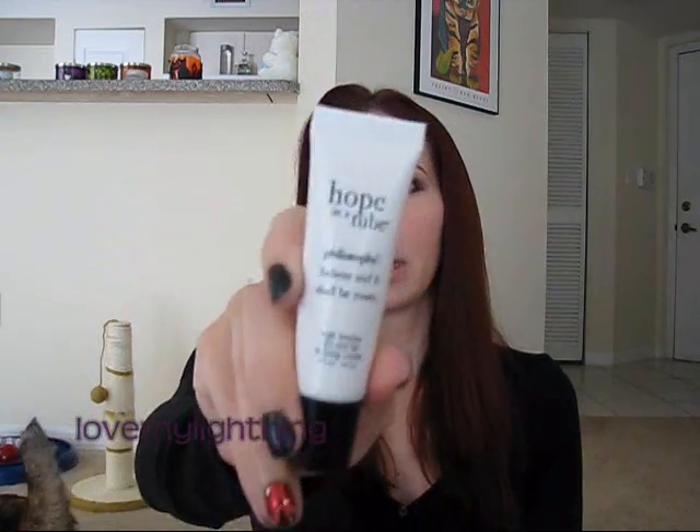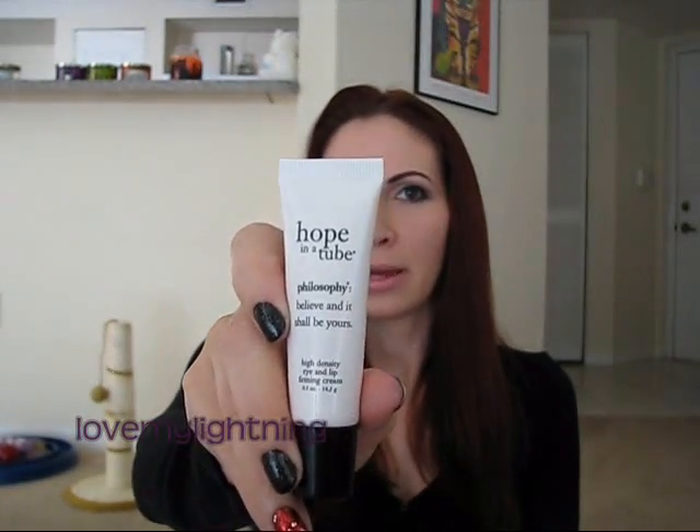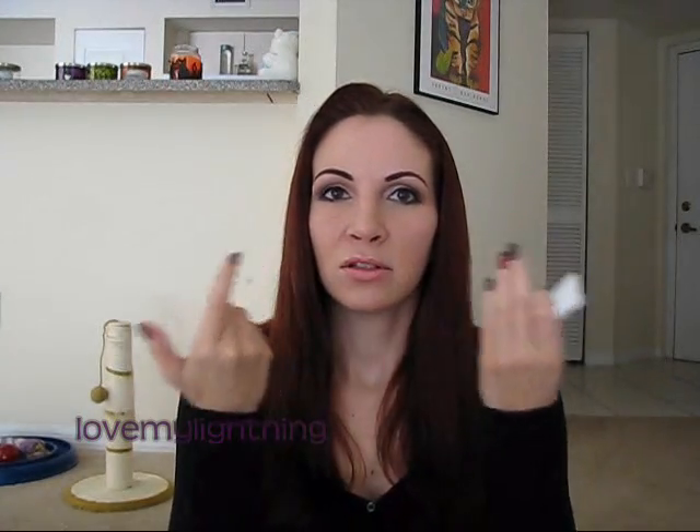Next I put on the Philosophy Hope in a Tube High-Density Eye and Lip Firming Cream. I only use this around my mouth now — I used to use it around my eyes too, but I have a different eye cream — just to help prevent fine lines around the mouth. It does a really nice job, and I've been using it for probably at least five years.